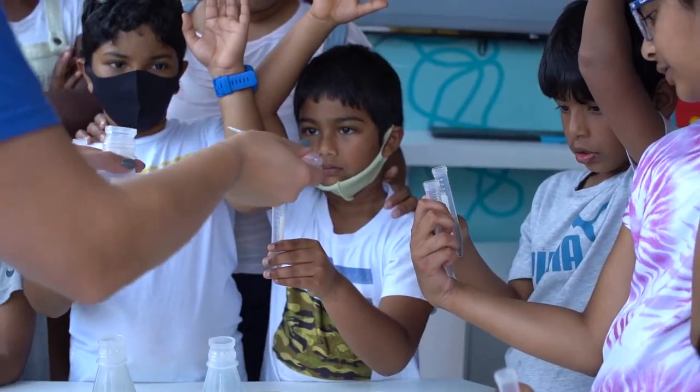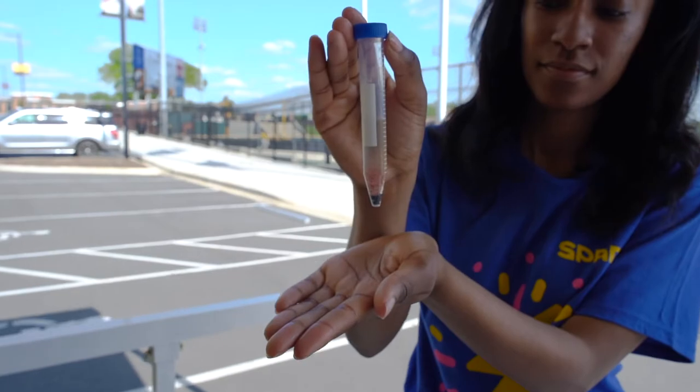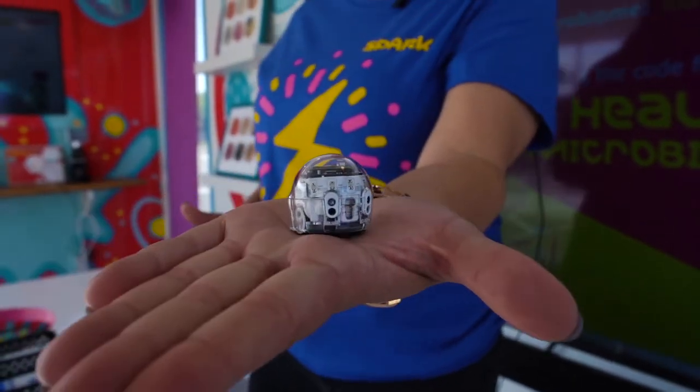We want to inspire young students by showing them that scientists who look just like them are working to create a better tomorrow.